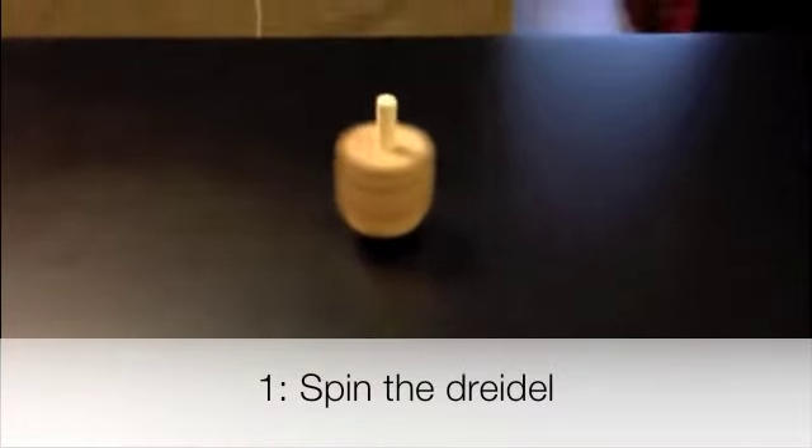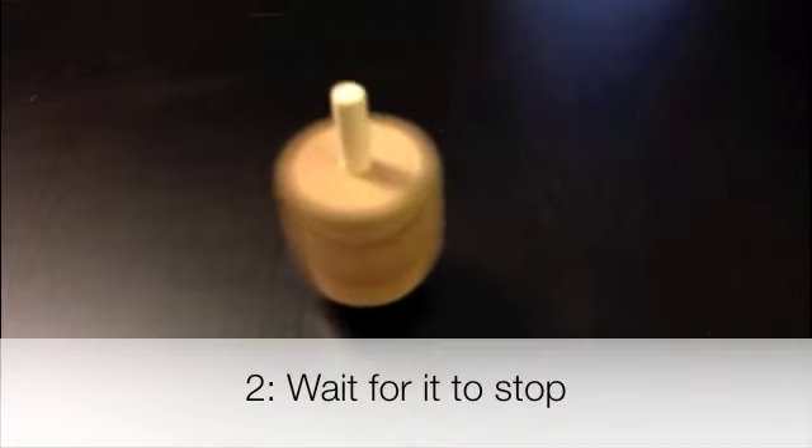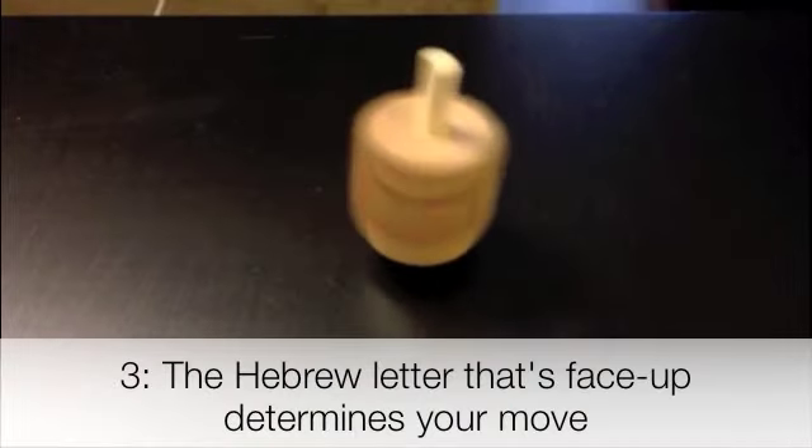All you need to play is a dreidel, some friends, and a pot. Pennies, nuts, or candy as your reward.